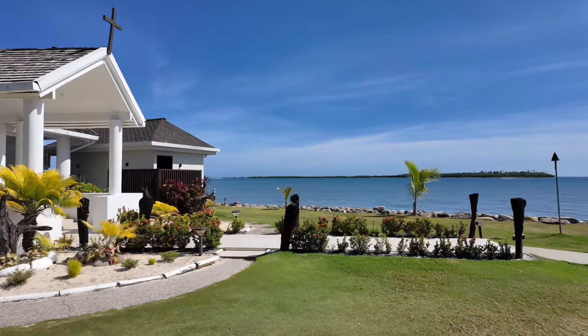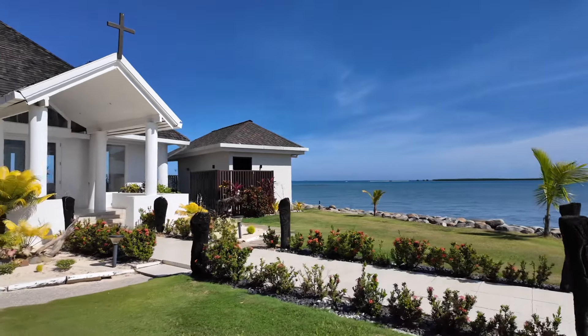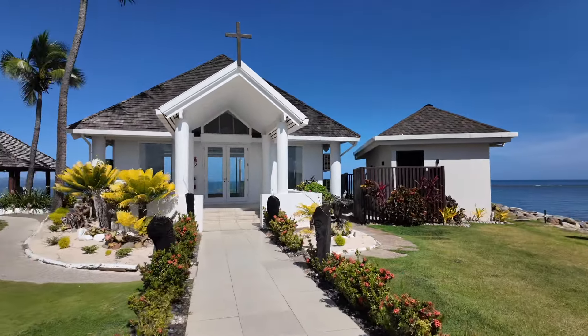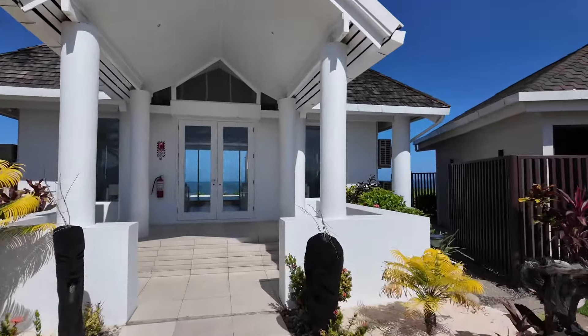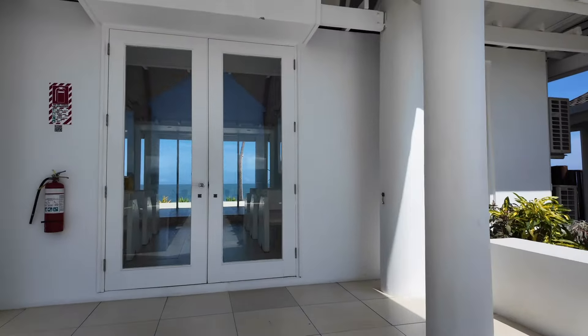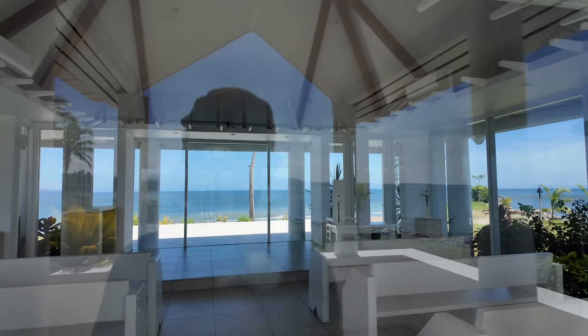This is pretty cool though — the Sheraton appears to have its own chapel. Oh my god, this is stunning. I could just imagine how wonderful it would be to get married in a place like this. How cool is that?